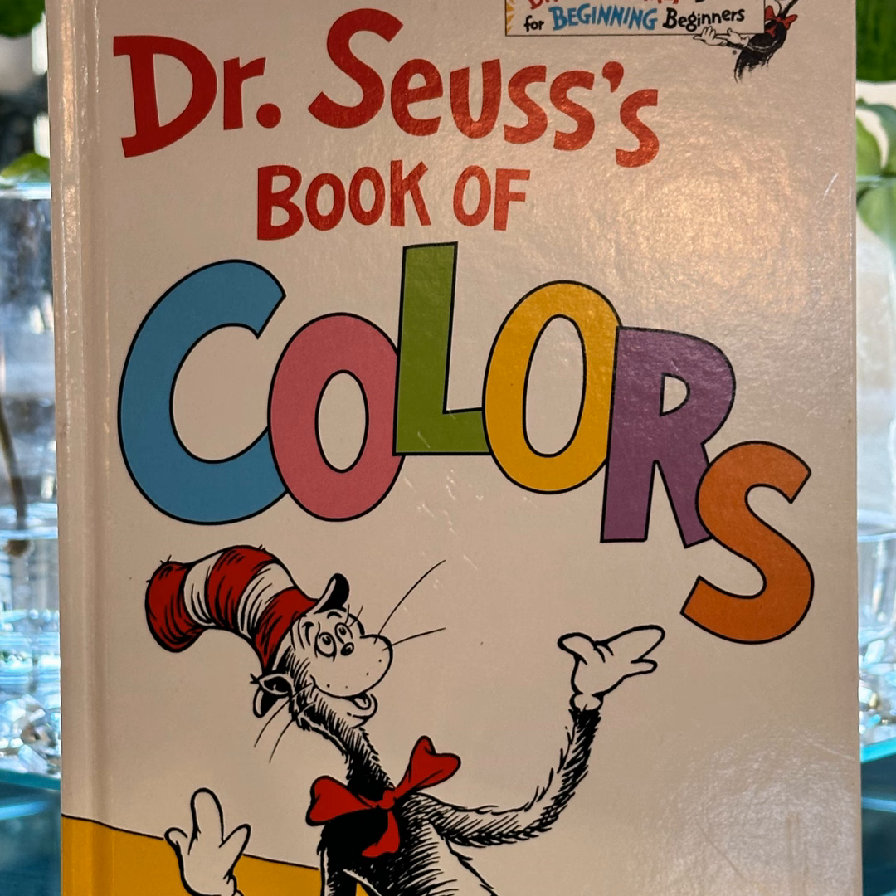Hello and welcome back. Today we will be reading from Dr. Seuss's Book of Colors. If you have a copy, please grab your copy and read along.